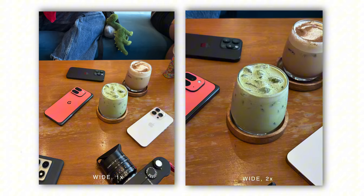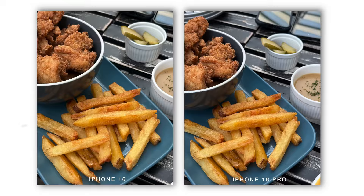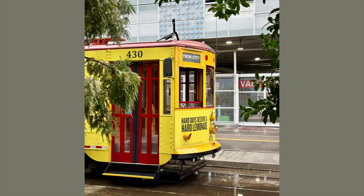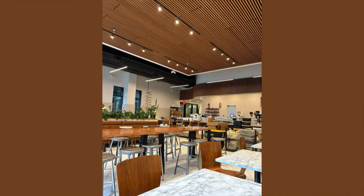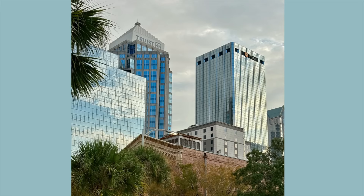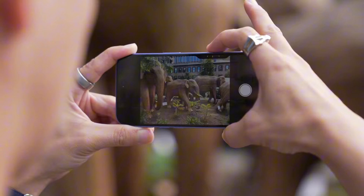One thing I really like about the iPhone 16's cameras is that they are very versatile. You can take great photos in almost any situation — whether you're taking a portrait of a friend, a landscape photo, or a close-up shot of a flower, the iPhone 16's cameras will deliver great results.